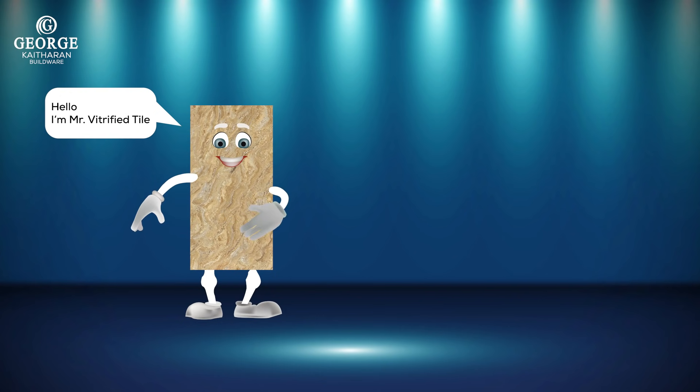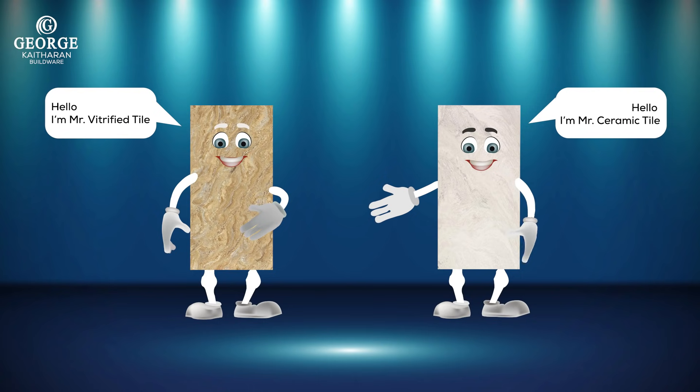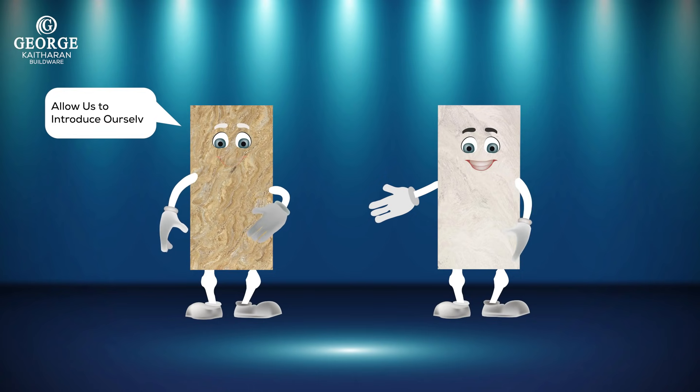Hello, I'm Mr. Vitrified Tile and I'm Mr. Ceramic Tiles. Allow us to introduce ourselves.